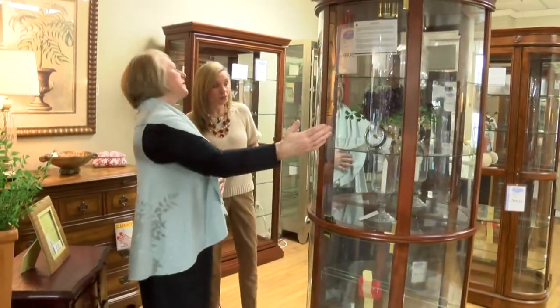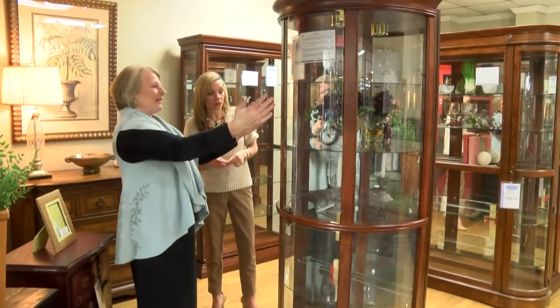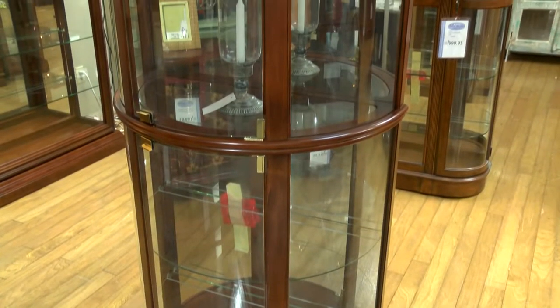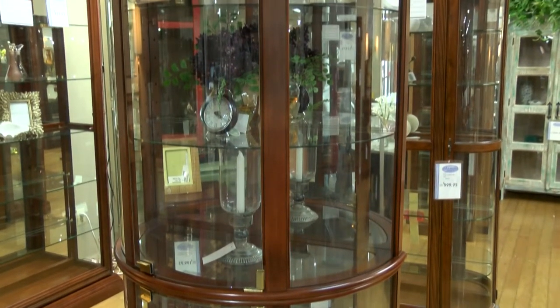Let's take a look at this one here — it has a rounded front and the detail is just beautiful because you're able to look at it from every angle. A lot of the Curios we're seeing do have the wood finish, but they can come in different colors and different styles, which we'll look at in a second.